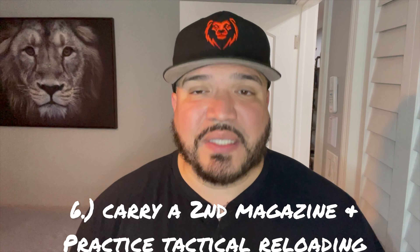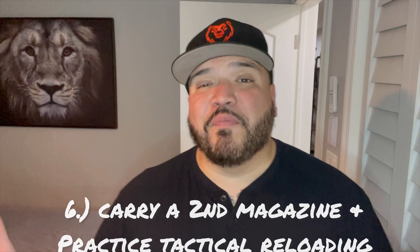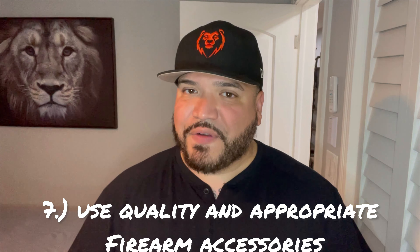Practice that unholstering method at home — at least five minutes a day or five minutes a week. Practice it one-handed, and carry a second magazine at all times. Part of preparation is having the right tools — that means your accessories. How do you carry your firearm? In a holster, a tack bag, a band, or your pocket? Either way, practice unholstering and have the right accessories so that firearm isn't tumbling around in your pocket when you need it in a jiffy.